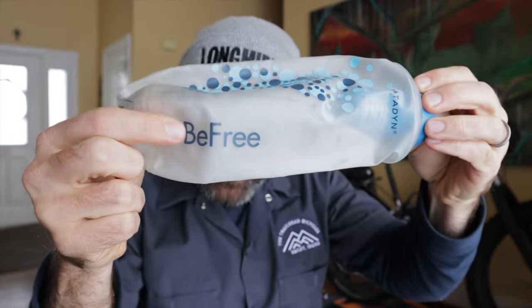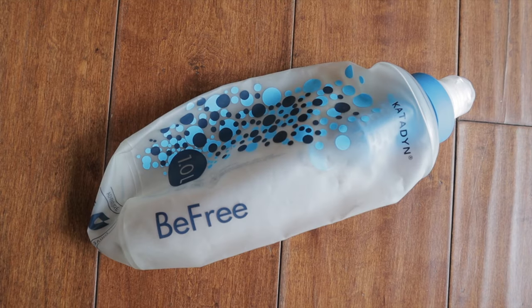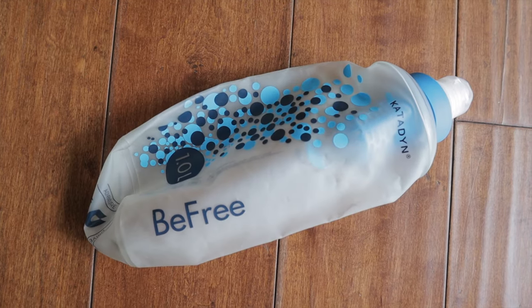Every bikepacker from beginning to advanced can always use a water filter. This little dude is called the BeFree from Katadyn and it's currently my favorite. It's super light and squishes up really tiny when you're not using it. You can sip straight from the one liter bladder or use it to fill up your other bottles and bladders.